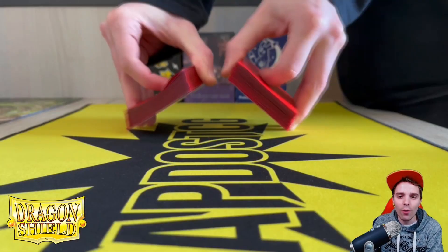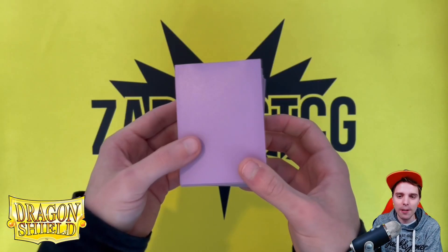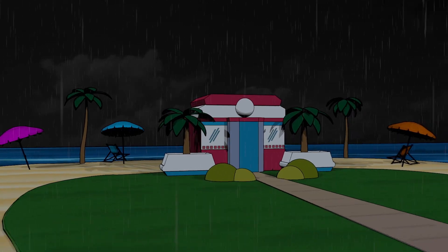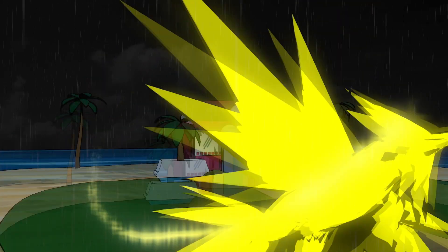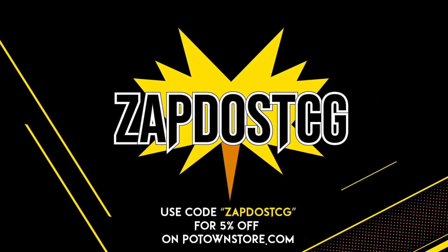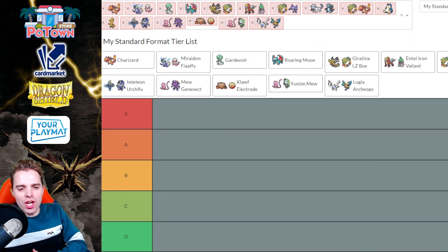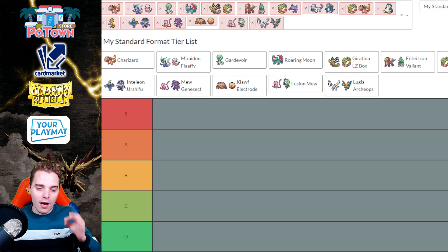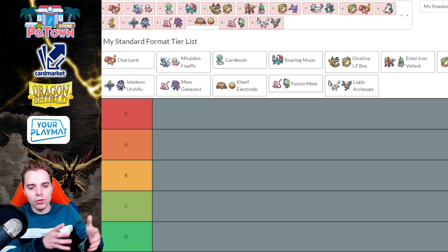Thanks so much for sticking around with the commercials. I hope you enjoyed today's upload — if you do, be sure to let me know by rocking the hell out of the like button. What's up YouTube, it's ZAPDOISTCG here and welcome back to our TCG video. Today we're going to be checking out a tier list for the upcoming regionals and League Challenges. For me personally, I'm going to the Stuttgart Regionals, and I'm going to be making a tier list based upon the last tournament's results.